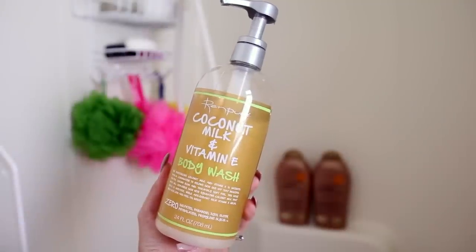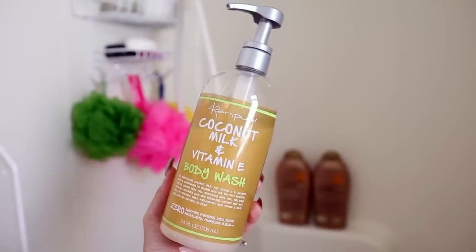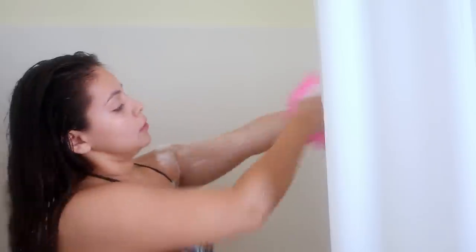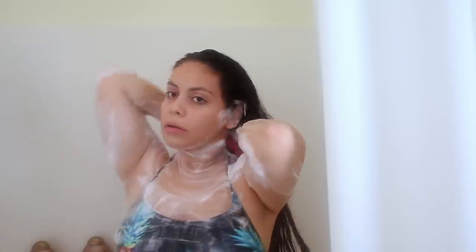This body wash is a new discovery for me — I just got it last week from Walmart. It's super gentle on my skin; I have pretty sensitive skin and I haven't had any issues with it. It also smells really good and lathers really nicely. I'm just using my loofah, and by the way, I switch out my loofah every three to four weeks because I think that's super important. So I'm just scrubbing every inch of my body.